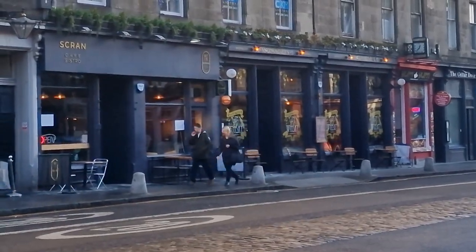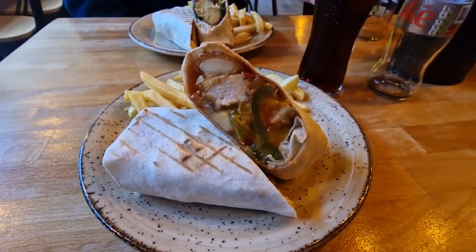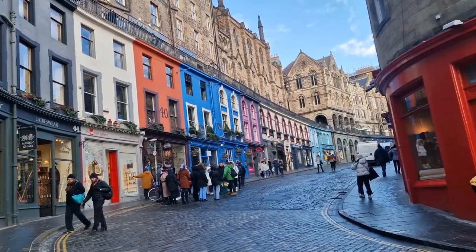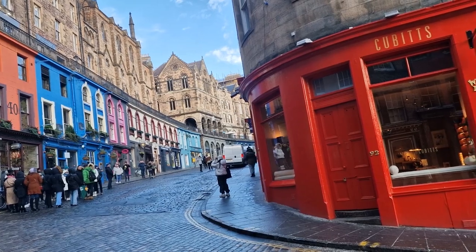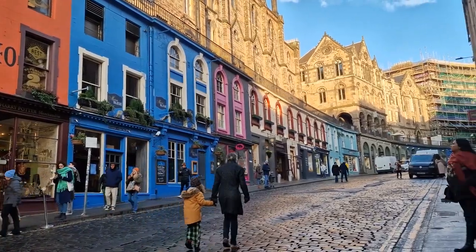At this point we were so hungry, so we headed for some lunch at this little bistro called Scran. We both had a wrap and some fries which was delicious. Then it was time to head to, in my opinion, one of the prettiest streets in Edinburgh — Victoria Street — where there are loads of coloured buildings and loads of little quirky shops.